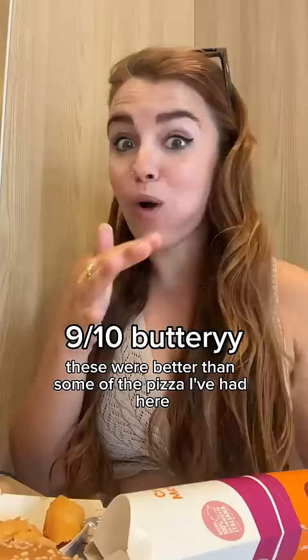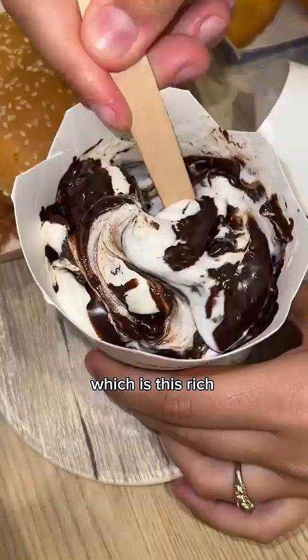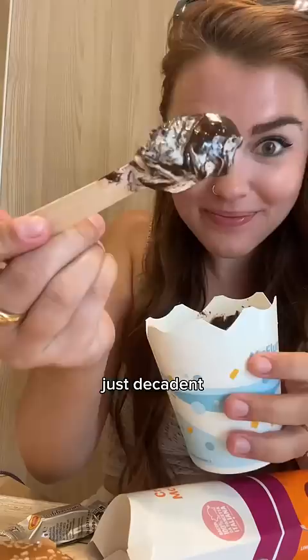This is their Bacio Perugina McFlurry, which is a rich dark chocolate with crunchy hazelnuts, and it was incredible. Weirdly not too sweet, just decadent, melty, rich chocolate.